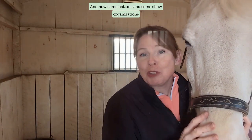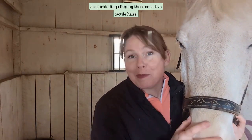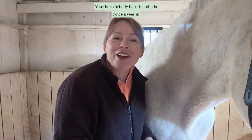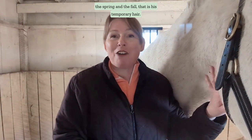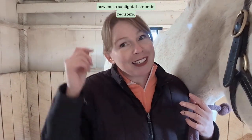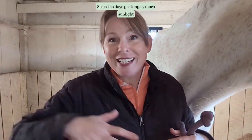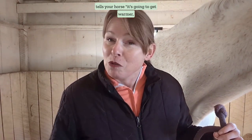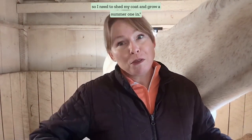Some nations and show organizations are now forbidding clipping these sensitive tactile hairs. Your horse's body hair sheds twice a year in the spring and the fall — that is his temporary hair — and the shedding cycle is determined by how much sunlight their brain registers. As the days get longer, more sunlight tells your horse it's going to get warmer, so they shed their coat and grow a summer one in, and the opposite is true in the fall.